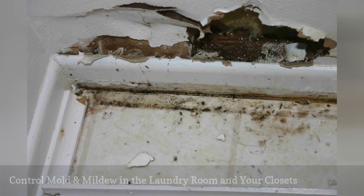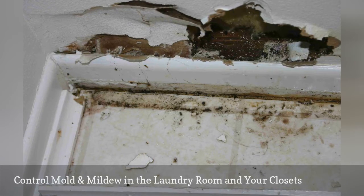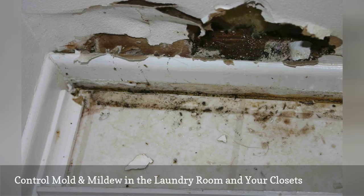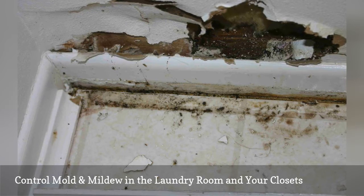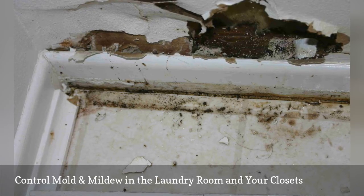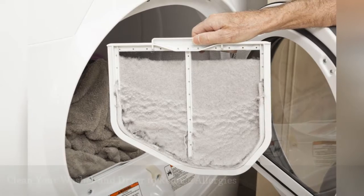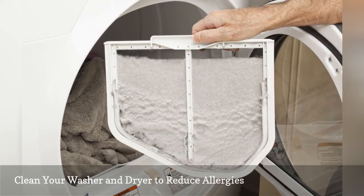The prevention and removal of mold and mildew is important whether it is growing in your laundry room, your closet, or laundry hamper. Not only can it cause breathing problems for those with allergies and asthma, it can also destroy walls, clothes, and shoes. It is important to clean your washer and dryer frequently to prevent and reduce indoor allergens.